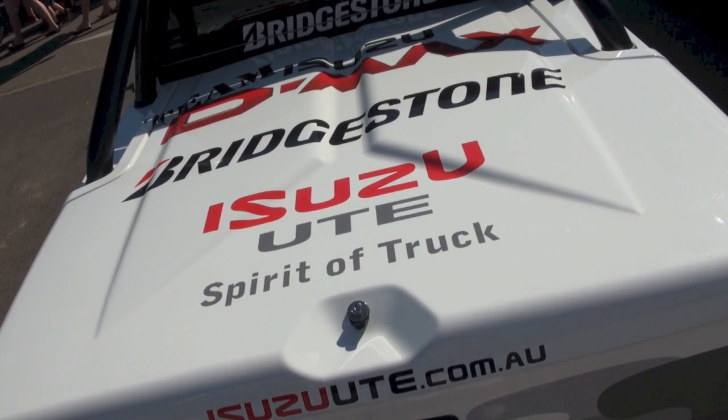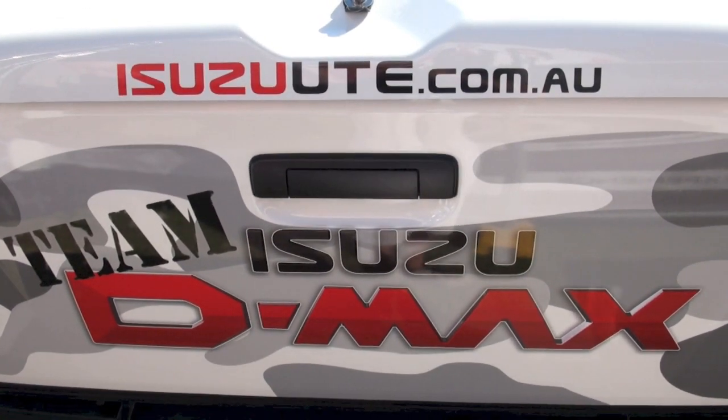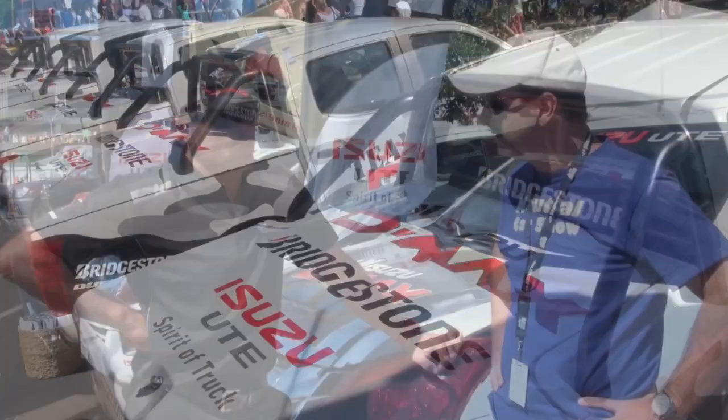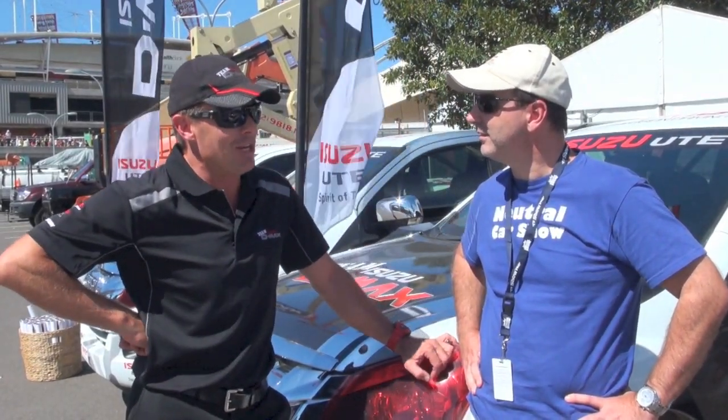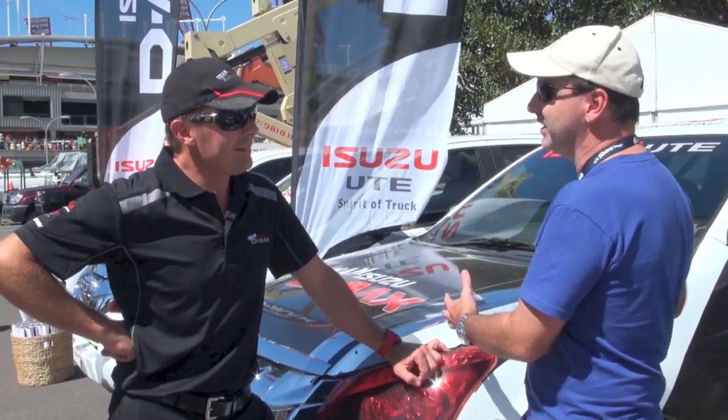The flashiest thing is the stickers and all of the Isuzu and Bridgestone livery all over the vehicles. We've given the cars a little bit of a tweak in the tune department - you can do that in the electronics these days. We've changed the suspension so they've got Bilstein shock absorbers. We've put a locking diff in the rear and because they're turbo diesel they're not the loudest vehicle out there, so we're on Evolution 10 on the exhaust system just trying to get some sort of noise.